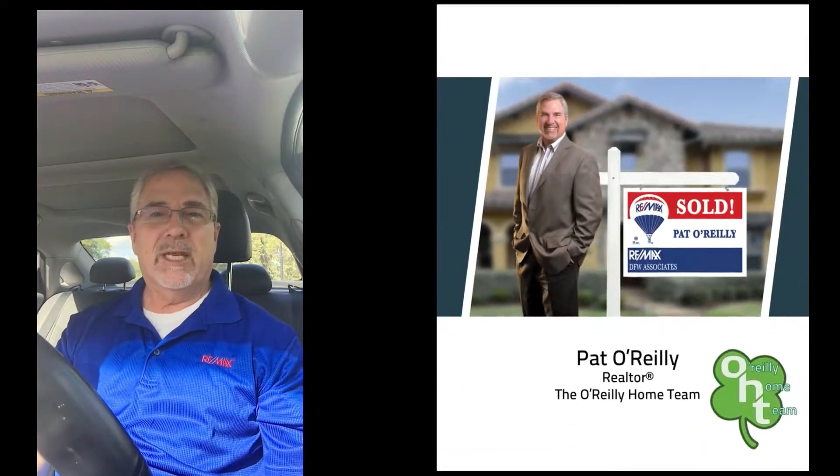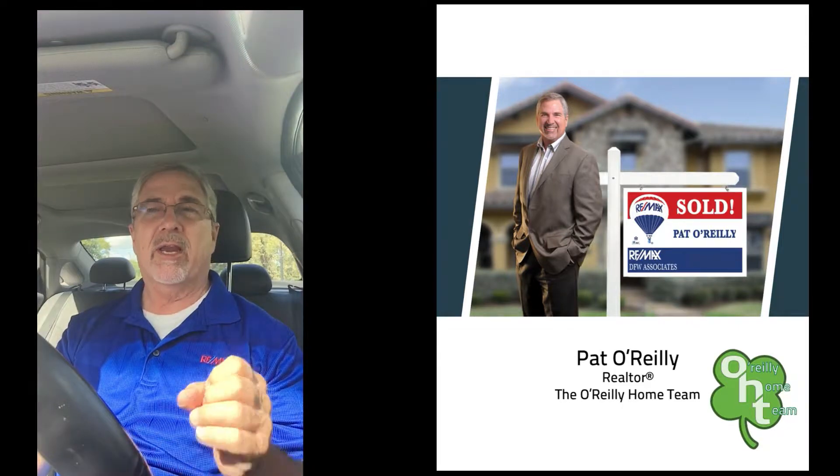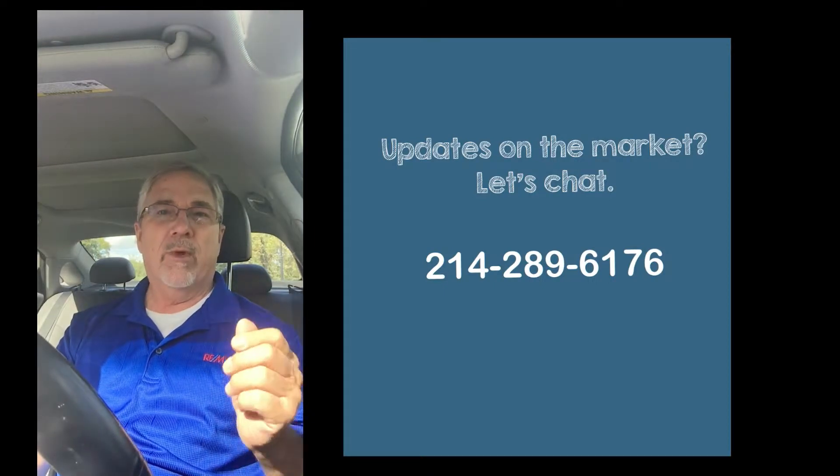This is Pat O'Reilly with the O'Reilly Home Team and RE/MAX DFW Associates. If you want updates on the market, if you want to learn how to buy a house or what the process is of buying a house, give me a call. We can get this started.